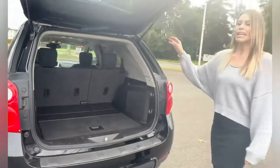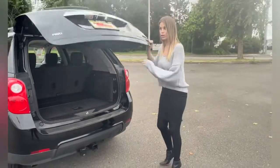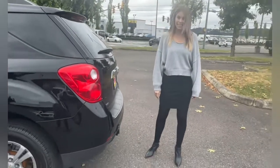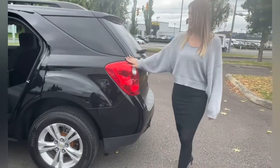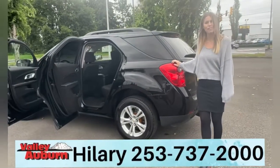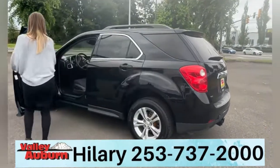A great SUV, it is all-wheel drive, it's priced at $18,000, awesome price, and a clean Carfax. So come down, check it out, don't forget to ask for me, Hillary here at Valley Buick DMC. Thank you.